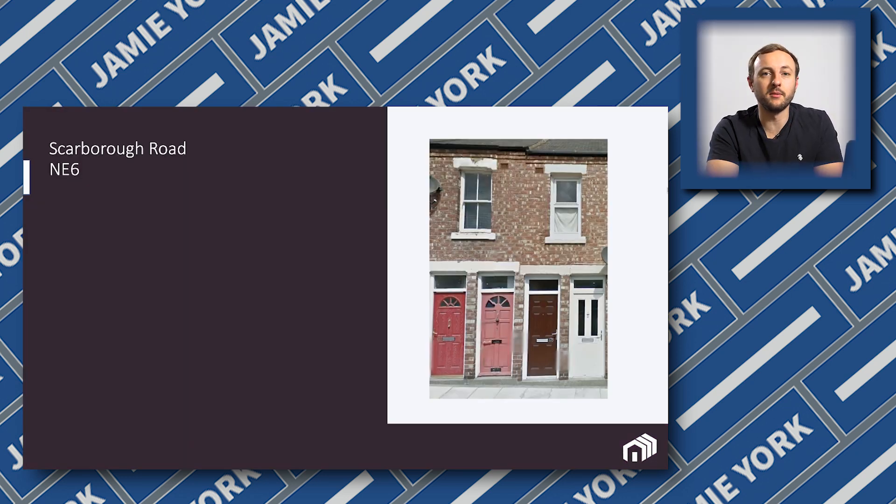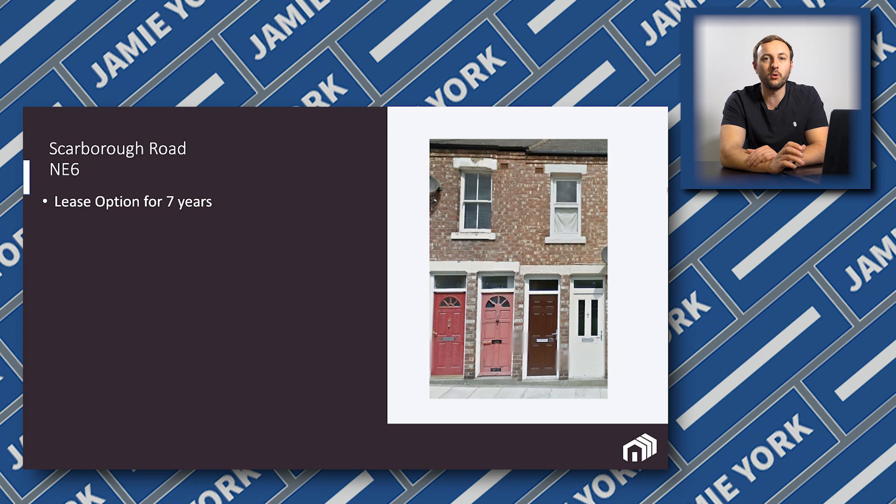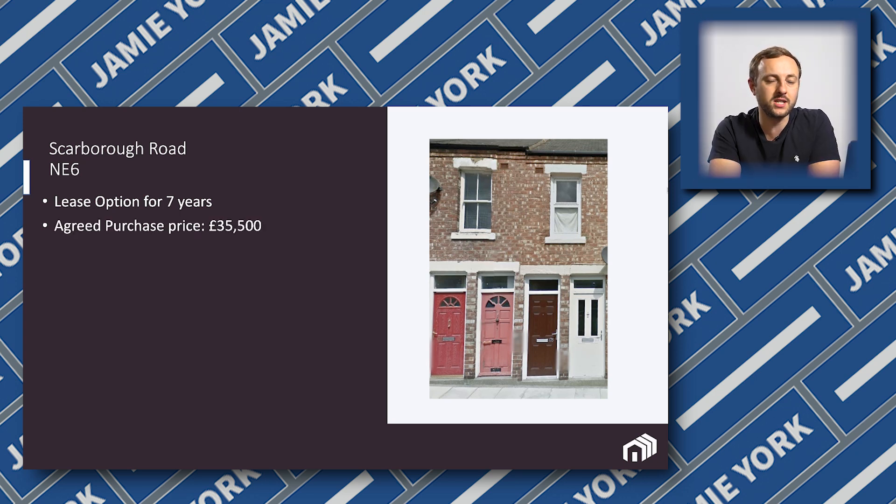With that brief understanding in place, let's look at a real deal. This is Scarborough Road in the northeast — a property we took on directly from an existing landlord. We put a lease option of seven years on this property, which gives us the right but not the obligation to purchase it at an agreed price within that seven-year timeframe. We actually agreed to buy this property for £35,500.